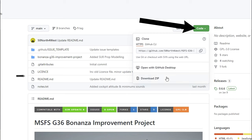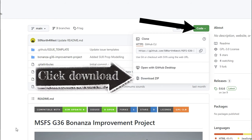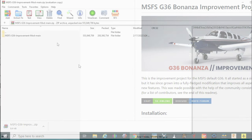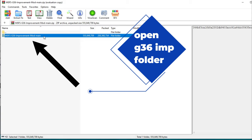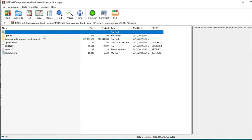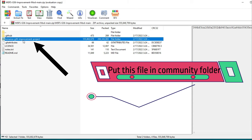Let's talk about the roadmap for the future of the Bonanza improvement mod. Please note that none of these are set in stone or confirmed as definitively happening — just things they would like to get accomplished for the future.